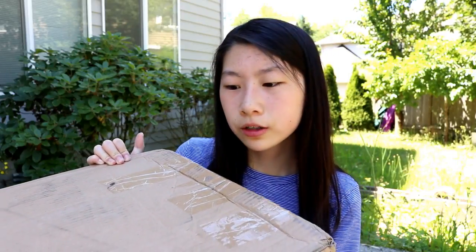Hey guys! So today I have a huge squishy package from Creamy Candy or Punimaru and this is actually the second surprise package that I've gotten from them, so I don't know what's inside. Without further ado, let's just get started! I decided to film outside today because the weather's really nice, so I hope you guys won't mind the change in scenery.